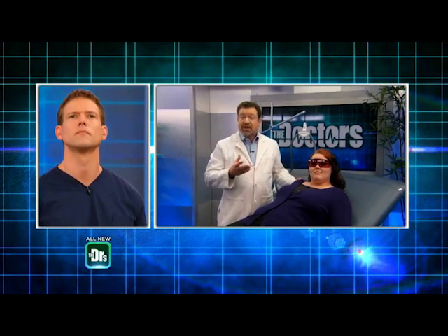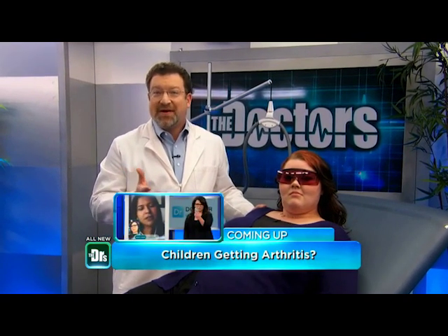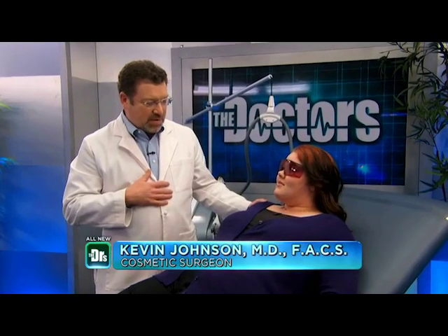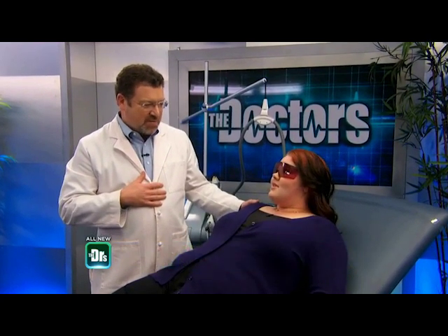So we do need to do a series of treatments — typically about six. And by the way, Linda, because we just met recently and this is kind of a big deal, we would love to provide you with six free treatments and do your hair removal.